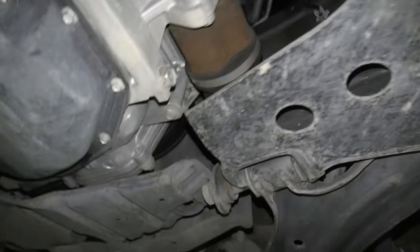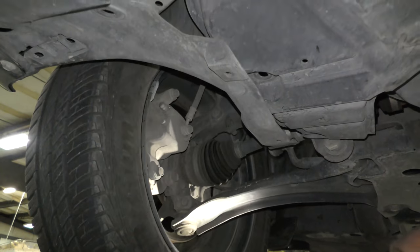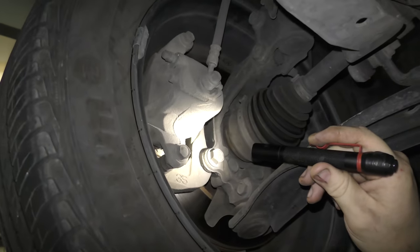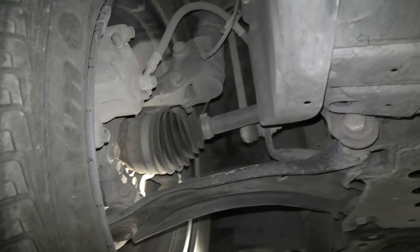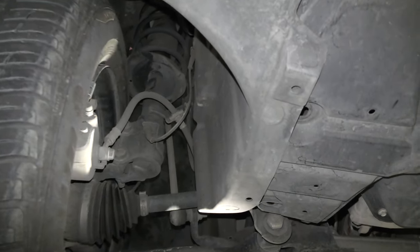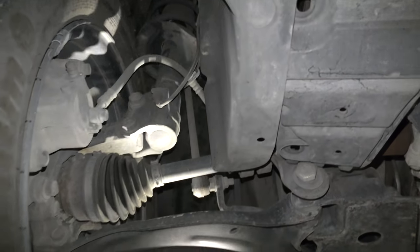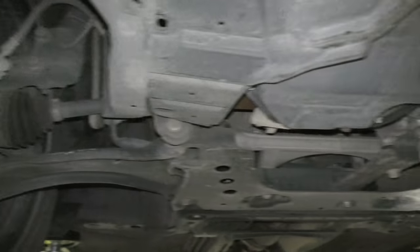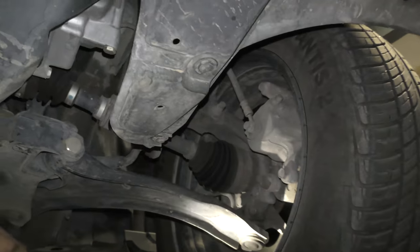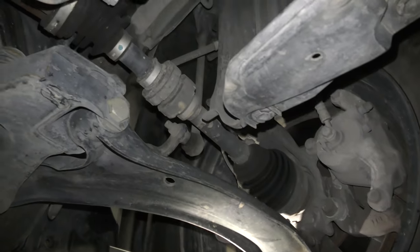How about the tires? Nothing loose there. The pads are about half gone — I'll probably put some pads on it. I know when I drive it the rotors are warped, so I'll get them either resurfaced or replaced. Check the sway bar links — that's good. Same situation on the brakes on the other side. Sway bar links — that's good too.